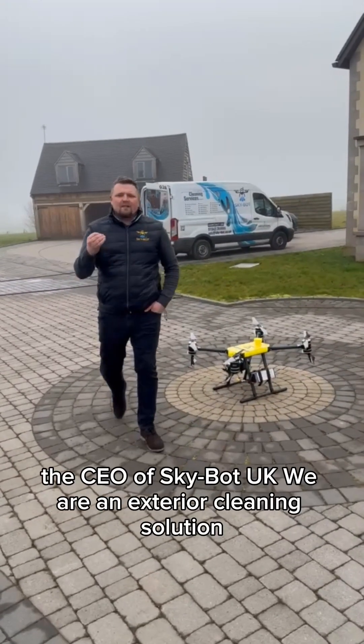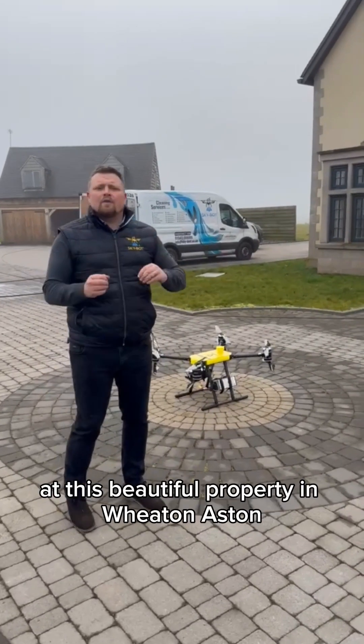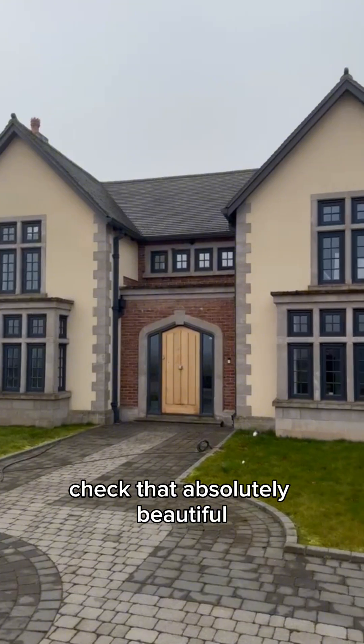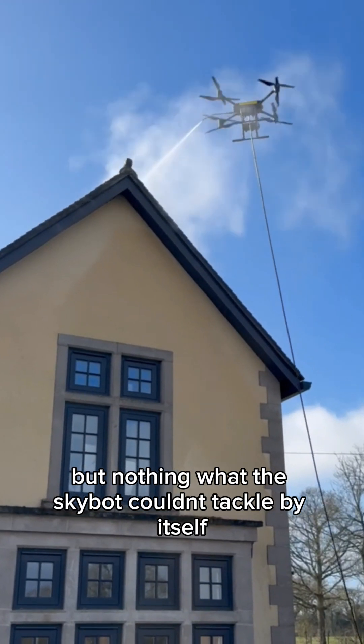Hi guys, I'm Matthew, the CEO of Skybot UK. We work on exterior cleaning solutions — this is Skybot. We've been asked to call out to this beautiful property in Wheatnastin to do the moss treatment on the roofs. The roofs are on all different angles, but nothing the Skybot couldn't tackle.